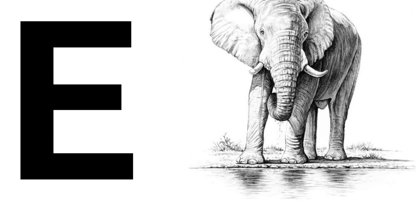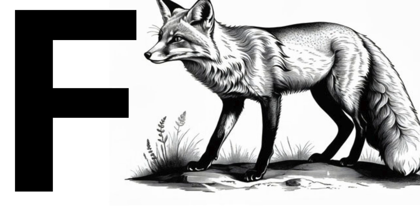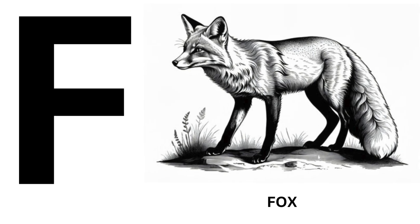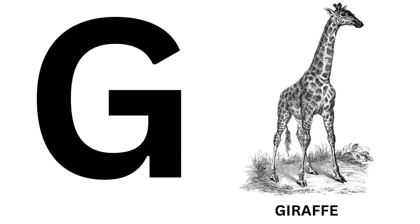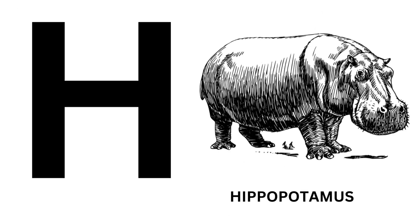E for Elephant. F for Fox. G for Giraffe. H for Hippopotamus.